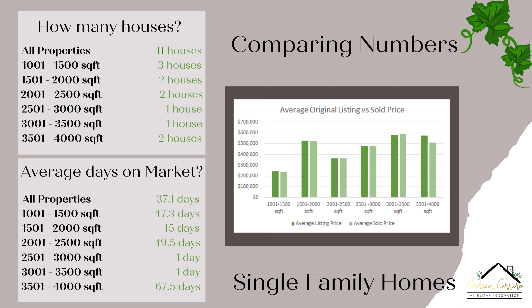From 1,501 to 2,000 square feet, we had two properties sold. From 2,001 to 2,500 square feet, we had two properties sold. From 2,501 to 3,000 square feet, we had one property sold. From 3,001 to 3,500 square feet, we had one property sold. And from 3,501 to 4,000 square feet, we had two properties sold.